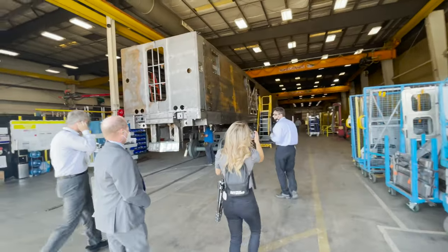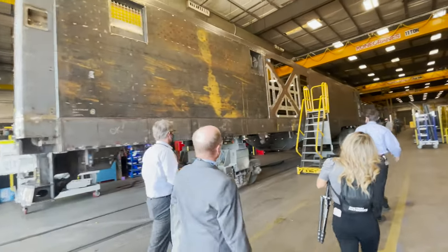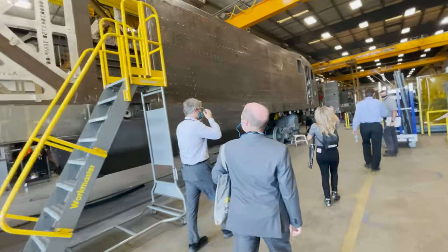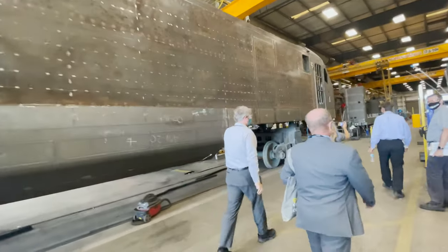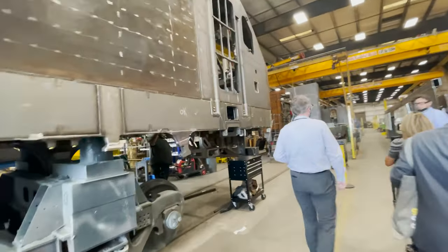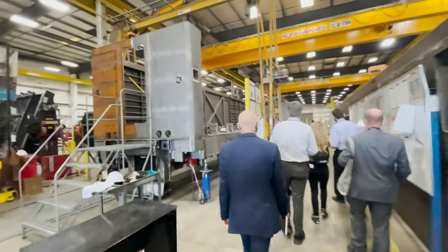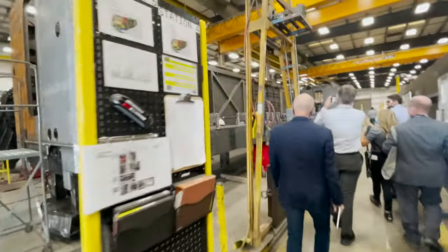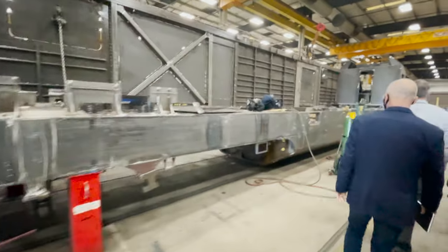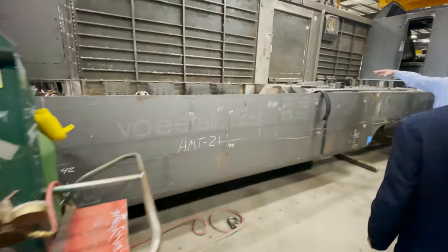The bodies for Brightline's locomotives are all complete, so they were working on locomotives for Amtrak and Via Rail Canada while we went through. Other than a different nose, there is very little that is different from how Brightline's are assembled at this stage. Here is a locomotive with only one of the side panels attached so far. The fuel tank is integrated into the frame of the locomotive instead of being a separate piece.